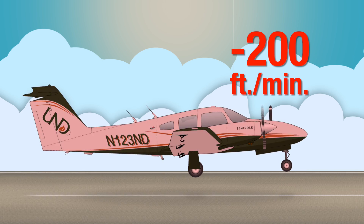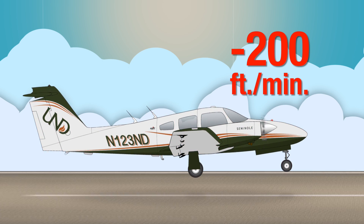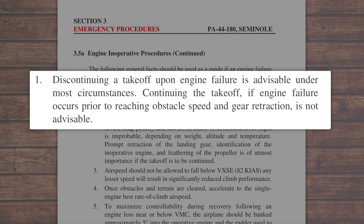In this scenario, the aircraft cannot safely become airborne, much less maintain any reasonable performance required to climb away from the runway and terrain. For the reasons illustrated by this scenario, Piper Aircraft publishes the following statement in the Piper Seminole POH section 3.5a: discontinuing a takeoff upon engine failure is advisable under most circumstances. Continuing the takeoff if engine failure occurs prior to reaching obstacle speed and gear retraction is not advisable. Also in section 3.5a, as an appended note to the engine failure during takeoff checklist...